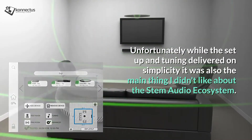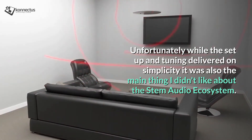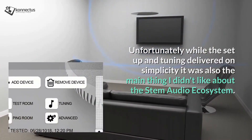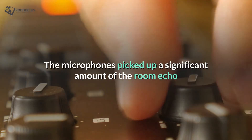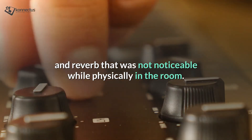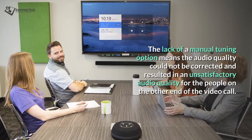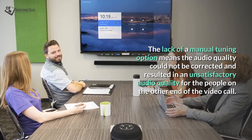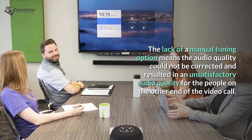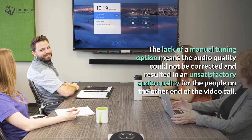Unfortunately, while the setup and tuning delivered on simplicity, it was also the main thing I didn't like about the STEM audio ecosystem. The microphones picked up a significant amount of room echo and reverb that was not noticeable while physically in the room. The lack of a manual tuning option means the audio quality could not be corrected, resulting in unsatisfactory audio quality for the people on the other end of the video call.